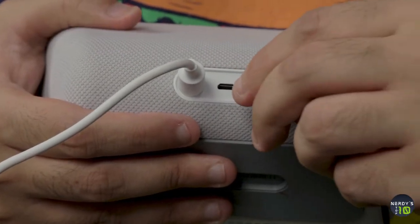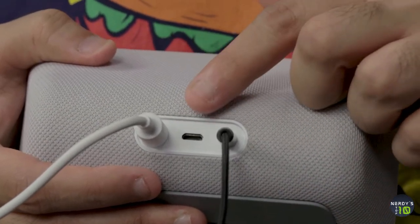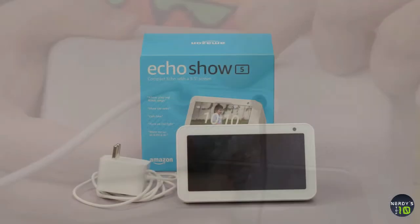And because it has a screen, the Echo Show 5 is especially useful for showing you security camera footage and a real-time picture of what your smart doorbell is seeing.